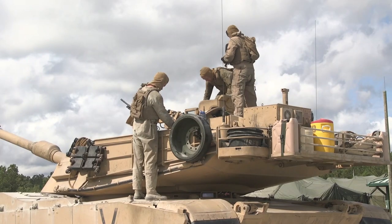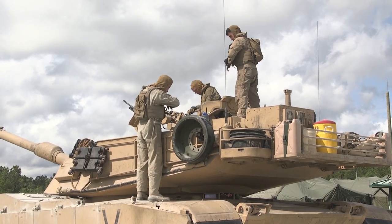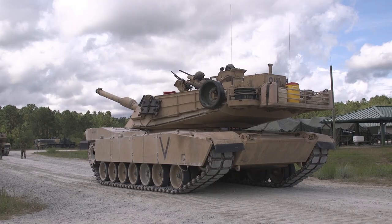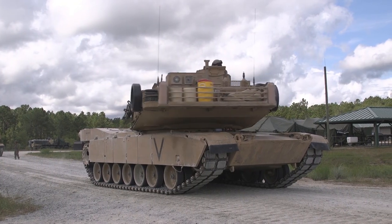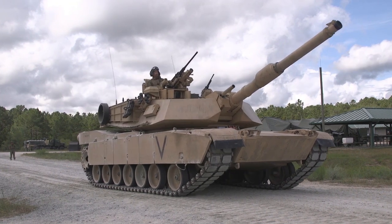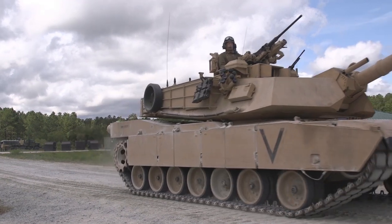The Abrams was to be replaced by the XM1202 Future Combat System, but due to its cancellation, the U.S. military has opted to continue to maintain and operate the M1 series for the foreseeable future, with improved optics, armor, and firepower.